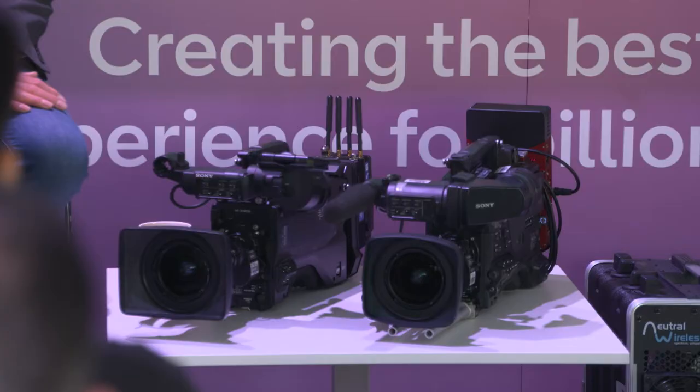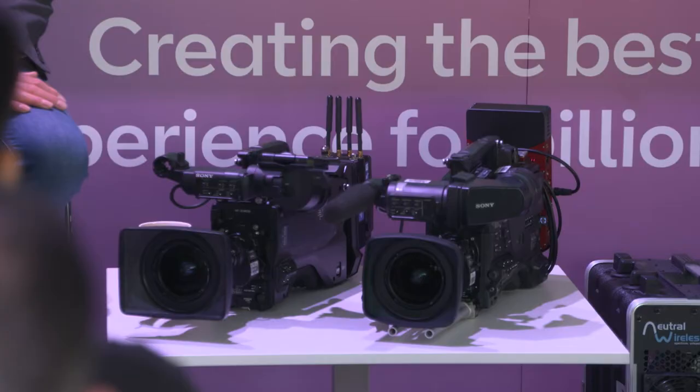We've got some kit here — a couple of different types of camera, a 5G cell, and the antenna. We can talk about all of this as we go along. But first, Andy, let's talk a bit about the trials we've done. What's happened so far in the industry in terms of testing and trialling this technology?